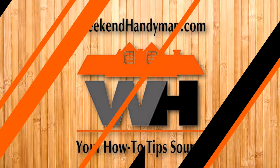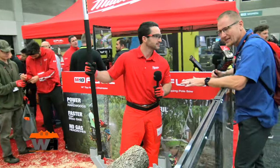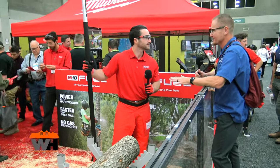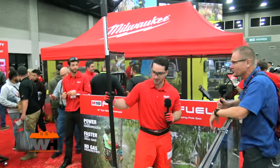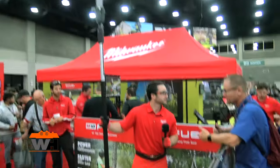We're at Equip Expo 2023 looking at some of the new products being released and some favorites. I've got Jake here from Milwaukee Tools. Jake, I was just watching you do some cutting — this is some fabulous stuff, all on the M18. Tell us about the pole saw and the chainsaws for those who want to cut and use batteries from their power tools.